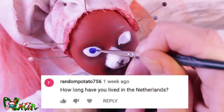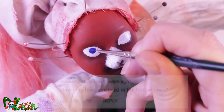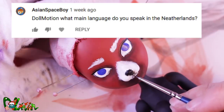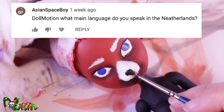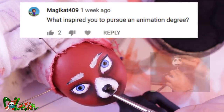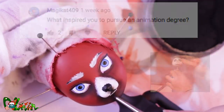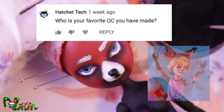How long have you been living in the Netherlands? My whole life. What main language do you speak in the Netherlands? We speak Dutch or Nederlands, but almost everyone can also speak English here. What inspired you to pursue an animation degree? After seeing the making of A Nightmare Before Christmas when I was 15. What's your favorite original character you made? Alex Fox.